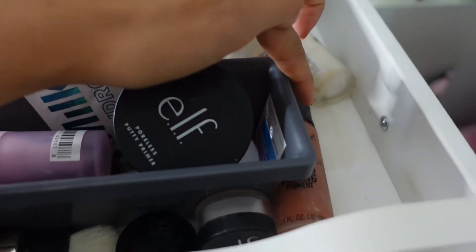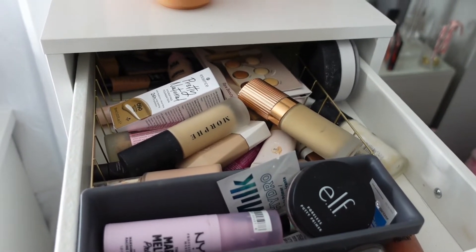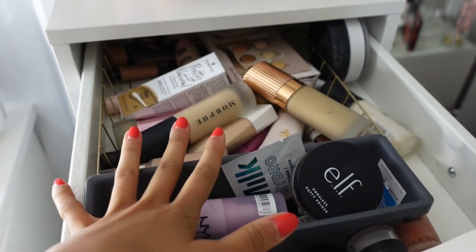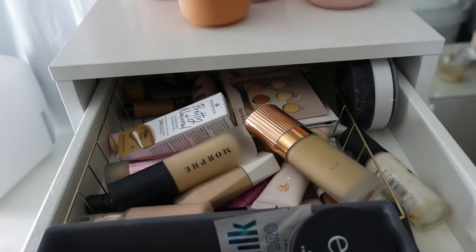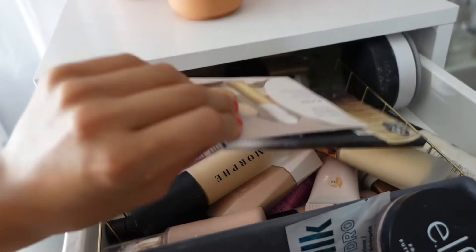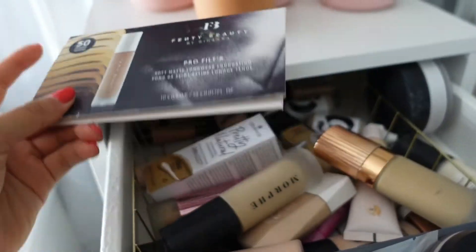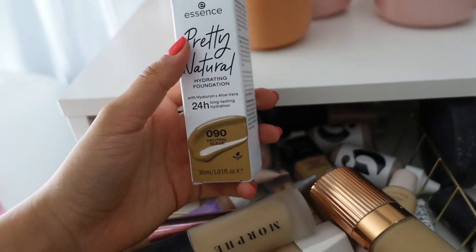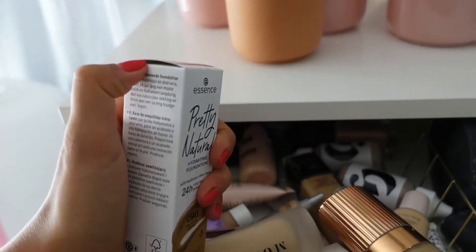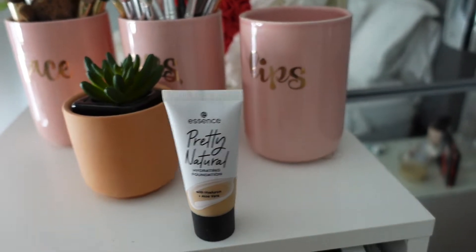So in the first drawer we have foundation, one powder, some color correctors, and some random stuff. I have these samples from Rare Beauty — this is actually a concealer so I'm going to take this out. This is from Fenty Beauty — I'm going to put this into my makeup kit. This is a new product from Essence and I absolutely love it. It's going to be literally the staple foundation for summertime.